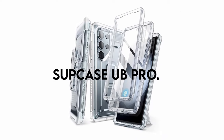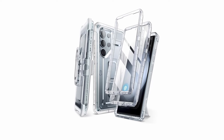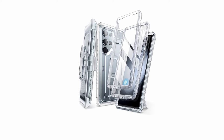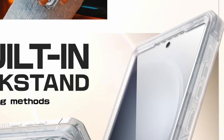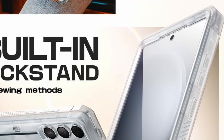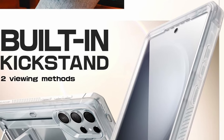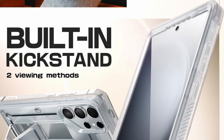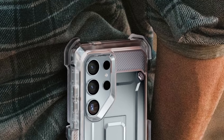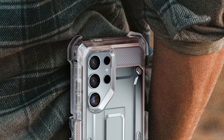On number 4: Subcase UB Pro. The Subcase UB Pro for the Galaxy S24 Ultra proves itself as a robust and customizable choice for users seeking ultimate protection without sacrificing convenience. The standout feature is its innovative dual-front frame design, allowing users to choose between one with a built-in screen protector and another without, catering to individual preferences. One of the notable conveniences is the inclusion of a rotatable belt clip — a detachable and rotating accessory that adds a layer of user-friendly functionality, making it easy to carry your device securely on the go.